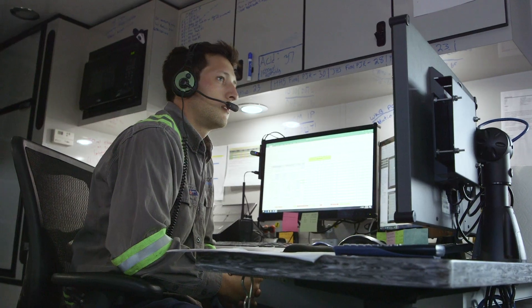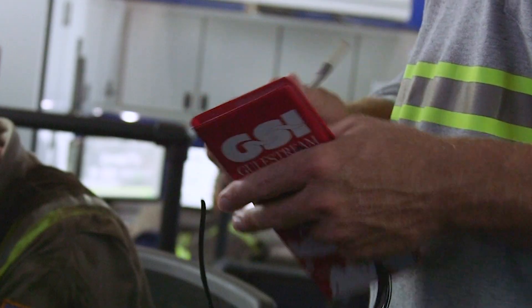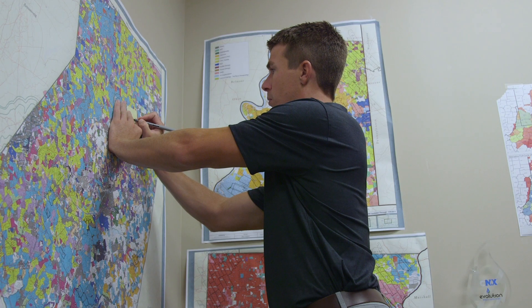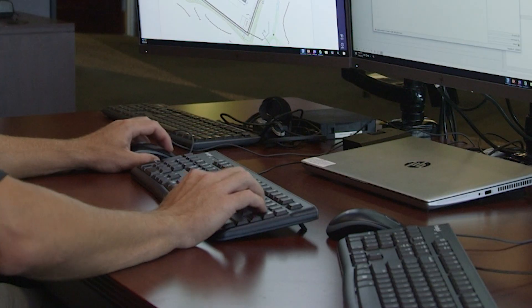Two days a week, I'll head out to the field to our job locations, meet with our consultants and representatives out in the field, and make sure the job is going as planned. Another two days a week, we spend time in the office writing procedures, doing our modeling, and different technical tasks.